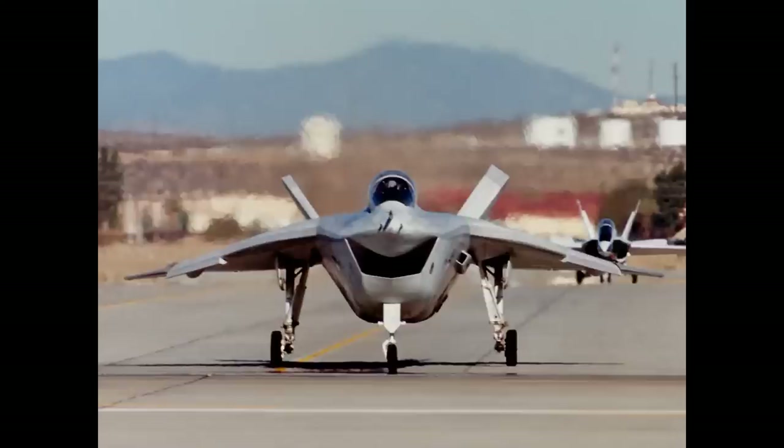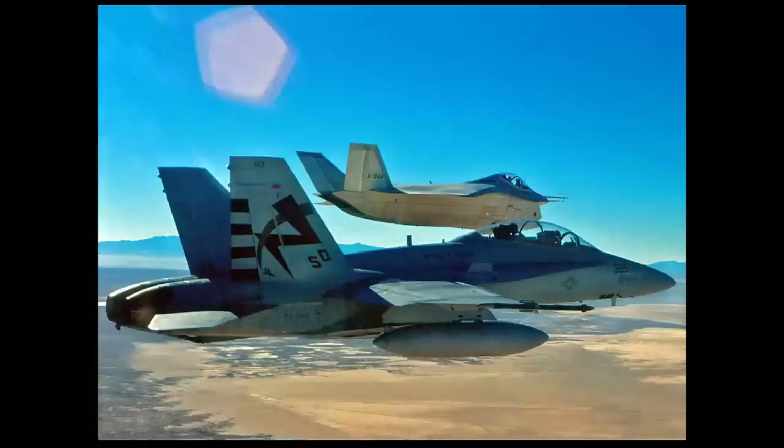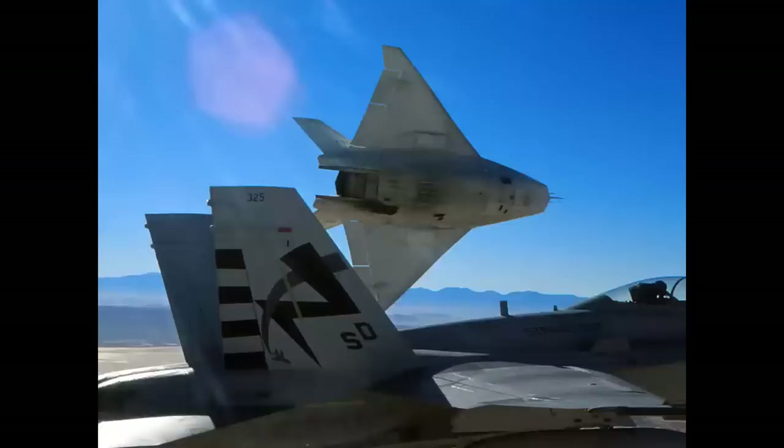Now we're into the late 1990s with the JSF - Joint Strike Fighter - competition. This is a head-on view of the Boeing X-32, and we chased it in the NASA F-18 in the background. We had formations like this right echelon, and here we are coming into the break for landing.